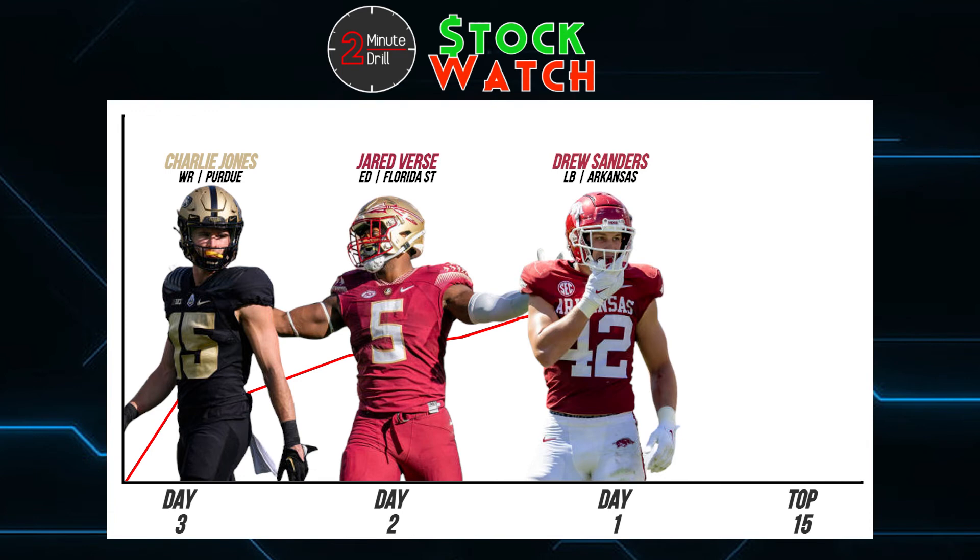Now getting into the first round, we're talking about Arkansas linebacker Drew Sanders. Arriving from Alabama through the transfer portal, Sanders has been a superstar for the Razorbacks' defense. With a 6'5", 232-pound frame and versatility to play off the edge, Sanders is a safe bet to be a quality contributor in the NFL. While the linebacker position is a bit undervalued in today's NFL draft process, Sanders' play can't be ignored and he should be treated as a round one player going forward.